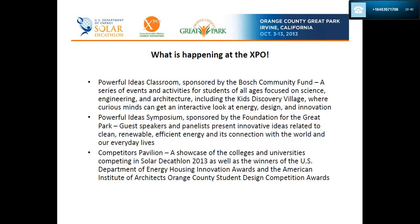Here is an overview of what is happening at the Expo so you have a sense of what is around you. The Powerful Ideas Classroom is a series of events and activities for students of all ages focused on science, engineering, and architecture, including the Kids Discovery Village. The Powerful Ideas Symposium is the location for guest speakers and panelists presenting innovative ideas related to clean renewable energy efficiency and its connection to the world and our everyday lives. The Competitors Pavilion showcases the colleges and universities competing in the Solar Decathlon as well as winners of the DOE Housing Innovation Awards and the AIA Orange County Student Design Competition Awards.